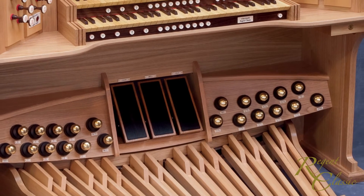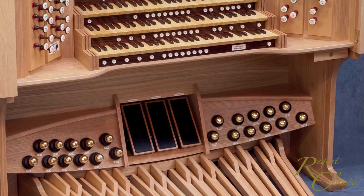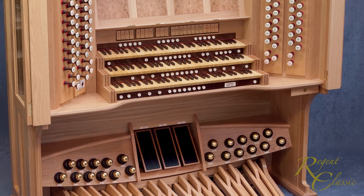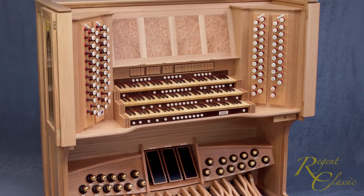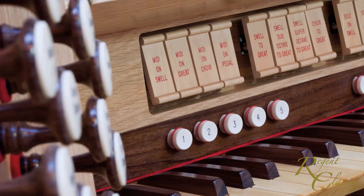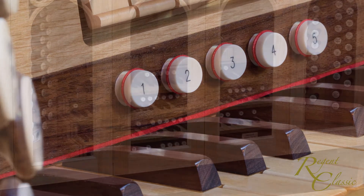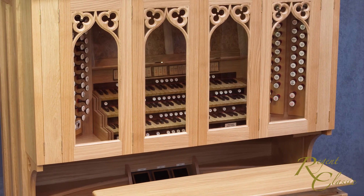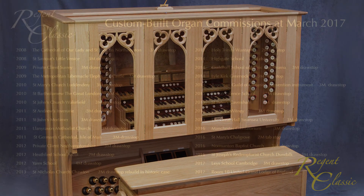A Regent Classic custom-built organ unites the highest standards in console building with versatile and convincing sound generation. Top-quality audio engineering and acoustics knowledge are partnered with unparalleled experience of installation. Detailed tonal finishing ensures a convincing and authentic sound for organist and listener alike, making a Regent Classic instrument a lasting and satisfying investment.